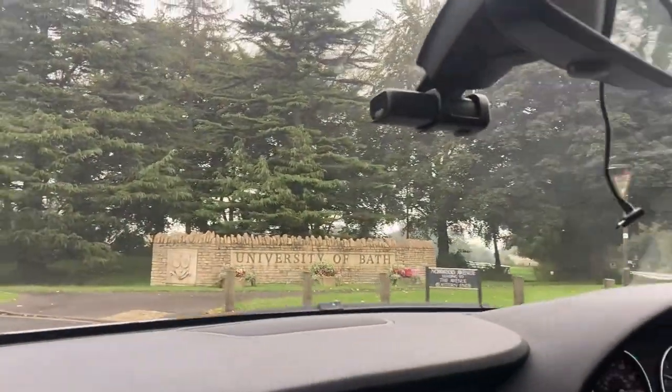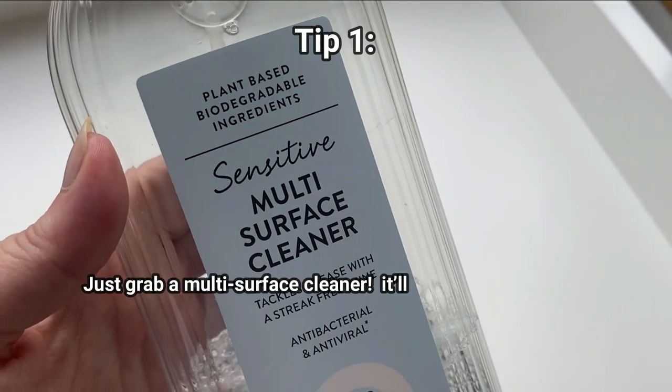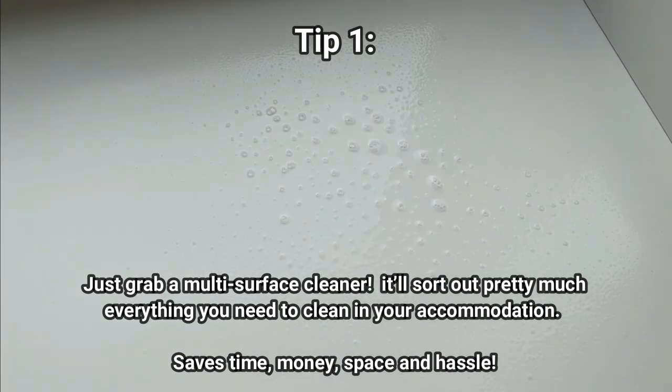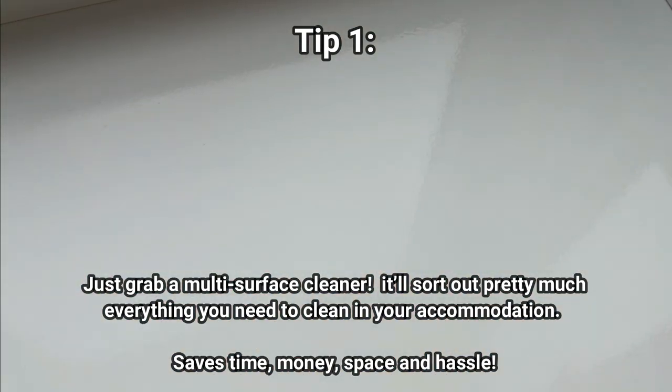At number one: use a multi-surface cleaner. This will not only save on both cost but also space — one cleaner can tackle all your surfaces.